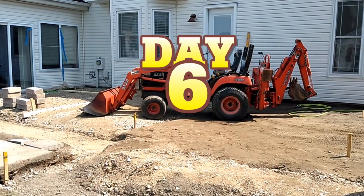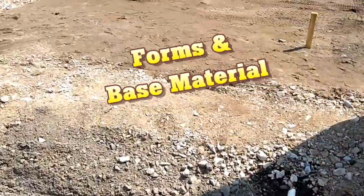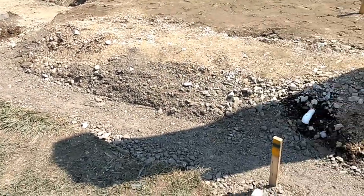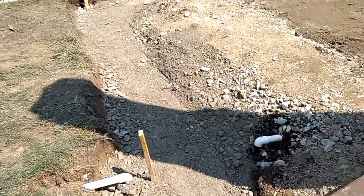Hi, so we're day number six on the project. Yesterday we got all of our excavation done, and then this morning we've started to backfill our footers for the wall. You can see that we've got that done and the gravel rough graded in the footers.